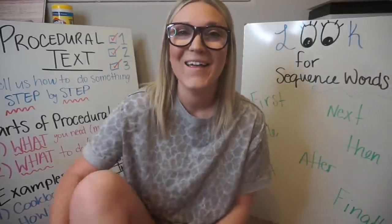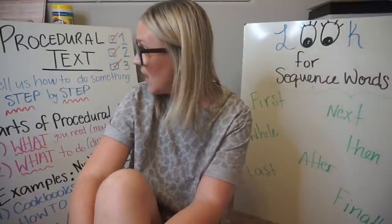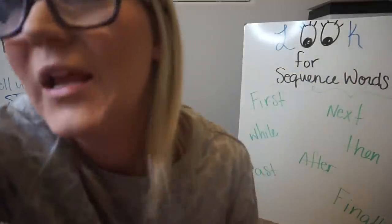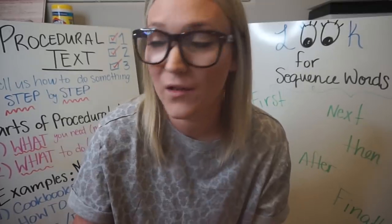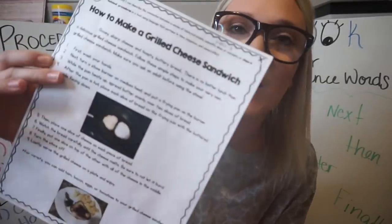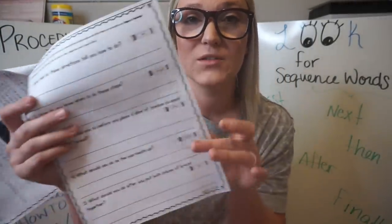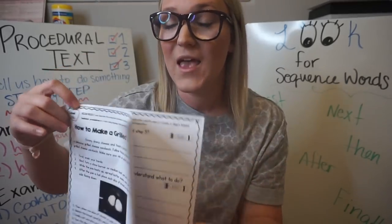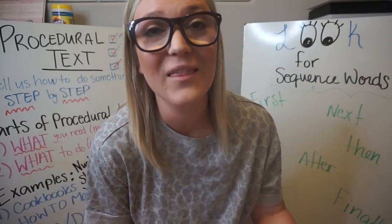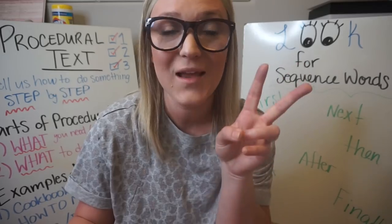I just filmed my ELA lesson for week three of virtual learning. We are doing procedural text reading, so the kids are reading a passage — this one is 'How to Make a Grilled Cheese Sandwich' from Common Core Kingdom, which I use all the time in my classroom. The kids will have a Google Form to answer the questions, while kids picking up packets are receiving it with the questions printed. For writing, we're challenging our kids to write their own procedural text on how to make a peanut butter and jelly sandwich.